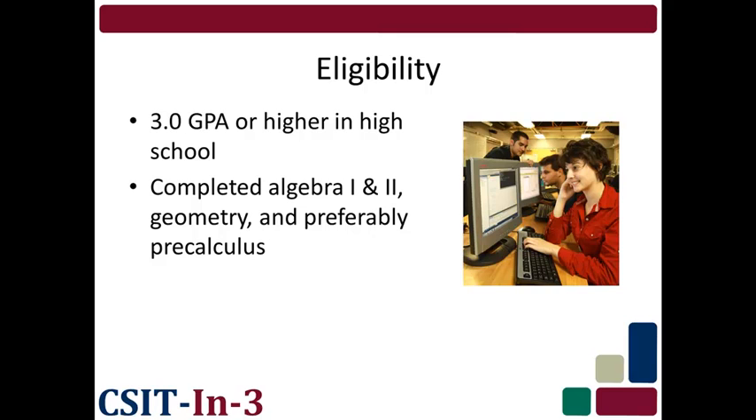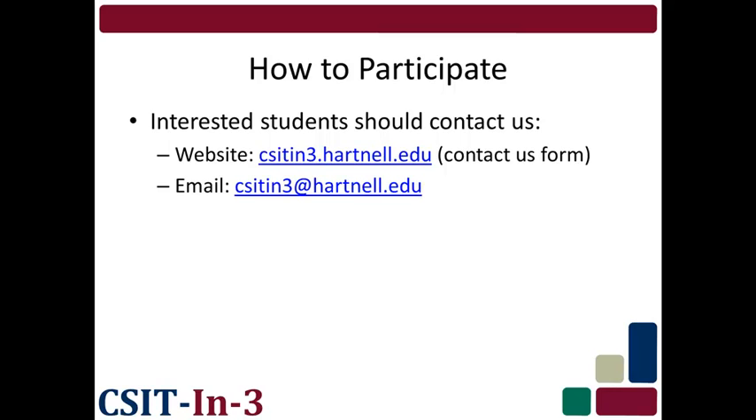To be eligible to participate in CSIT in 3, students need to have graduated high school with a cumulative GPA of 3.0 or higher, and need to have completed Algebra 1, Algebra 2, Geometry, and preferably pre-calculus before starting the program. Interested students are strongly encouraged to go to the CSIT in 3 website and complete the Contact Us form in the Contact tab. Questions can be directed via email to csitin3@hartnell.edu.